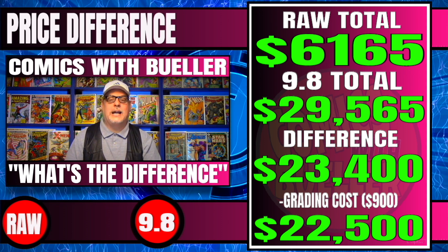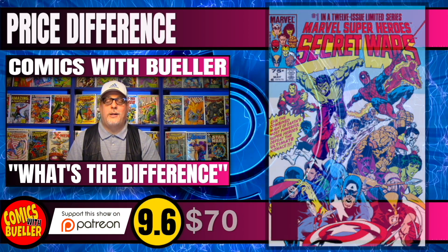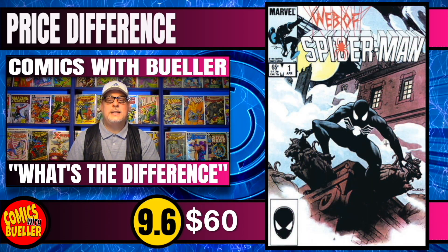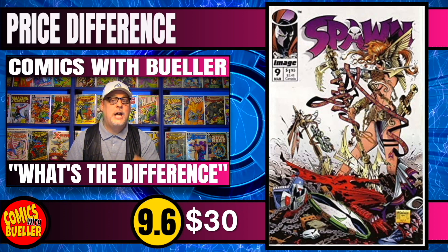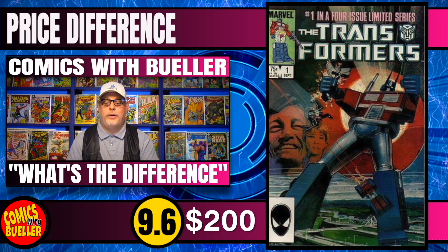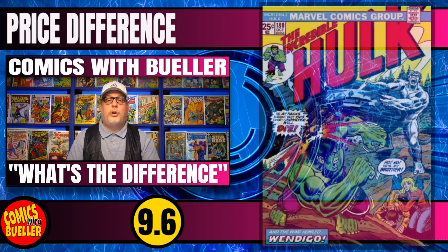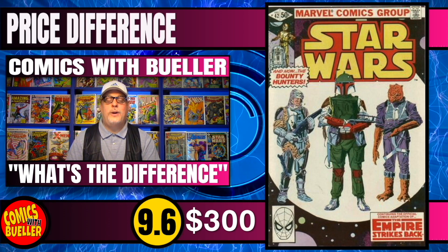Let's take a look at the 9.6s — we'll run those down really fast. Secret Wars #1 9.6: $70. Amazing Spider-Man #129 9.6: $5,000. Contest of Champions 9.6: $50. Web of Spider-Man #1 9.6: $60. Captain America #241 9.6: $140. Spawn #9 9.6: $30. Batman: The Dark Knight Returns #1 9.6: $190. Transformers #1 9.6: $200. Black Hammer #1 9.6: $50. Saga of the Swamp Thing #37 9.6: $400 — that's pretty high. Incredible Hulk #180 9.6: $2,800. Star Wars #42 9.6: $300.